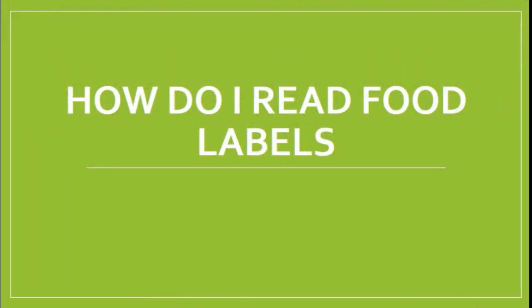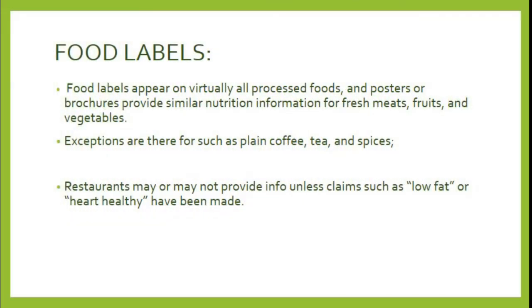Greetings viewers and welcome back to Medical Nutrition. If you are one of those people who are confused about making healthy choices by looking at food labels, then you have absolutely clicked on the right video. Basically, what are food labels? If you go to a grocery store and buy a product, you can see that there is a nutrition facts label. It tells us the name and address of the manufacturer, amount of product in the package, and ingredients. We call it a food label, and they appear on virtually all processed packaged foods.